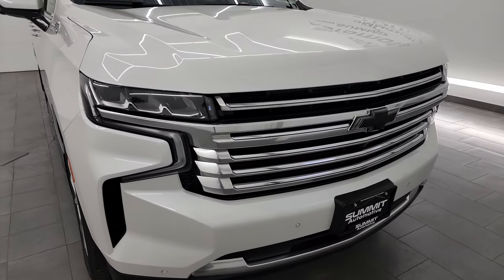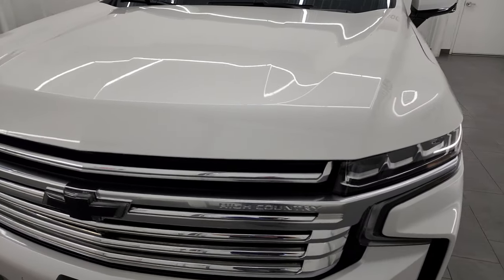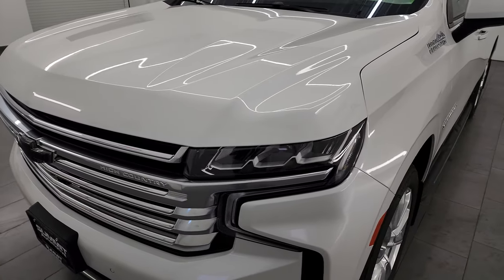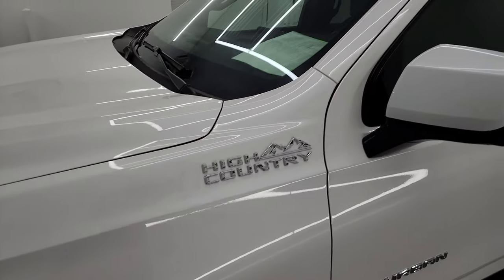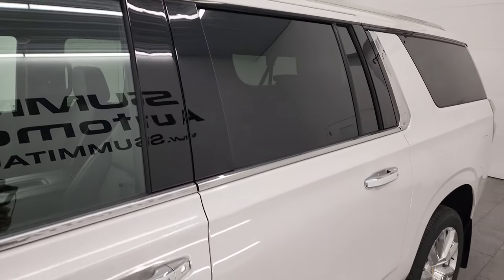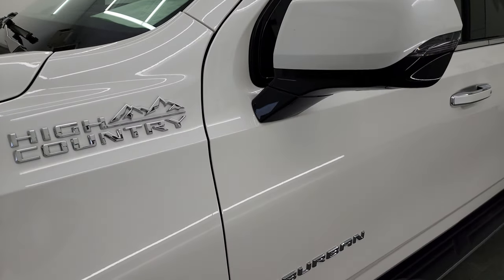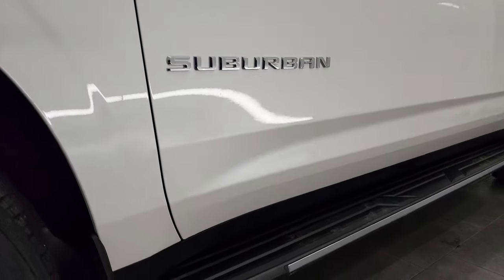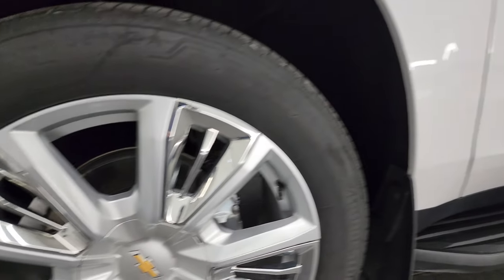I'm gonna go all the way around in this video — inside, start it up, take a look under the hood, and give you the most accurate representation of the vehicle possible. I shoot all my videos in 4K. If you like the video, you can subscribe to the YouTube channel at youtube.com/SummitAuto, click the bell notifications, get updates on the videos I do each and every day, as well as having access to one of the largest catalogs of vehicle and SUV walk-arounds on YouTube.